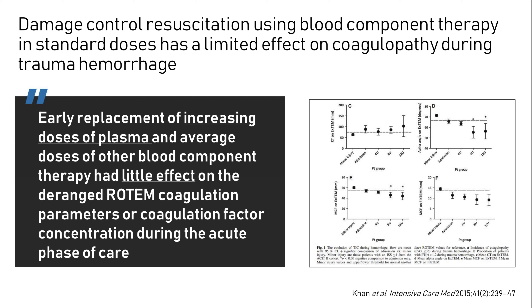Early replacement with increasing doses of plasma and average doses of other blood component therapy had little effect on the deranged coagulation parameters or coagulation factor concentration during the acute phase of care. On average, all functional coagulation parameters and pro-coagulant factor concentrations deteriorated during hemorrhage, and there was no clear benefit to a high-dose fresh frozen plasma strategy in any parameter. Only combined high-dose plasma, cryo, and platelet therapy with a high total fibrinogen load appeared to produce a consistent improvement in coagulation.